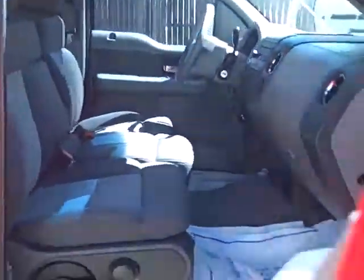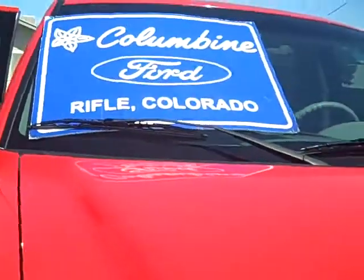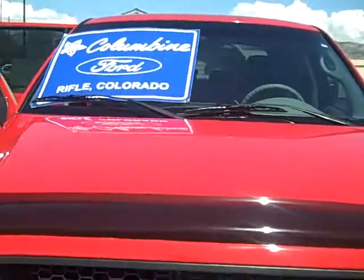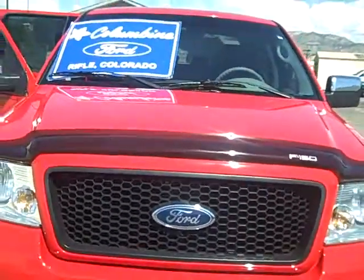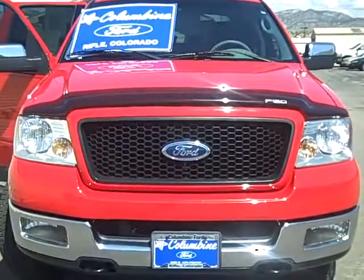Please give us a call if you have any questions. We're at Columbine Ford in Rifle, Colorado. The phone number is 970-625-1680. Or please stop on in and we'll take you for a test drive in this very nice pre-owned 2004 F-150. Thanks again for watching the video and we'll look forward to seeing you here.